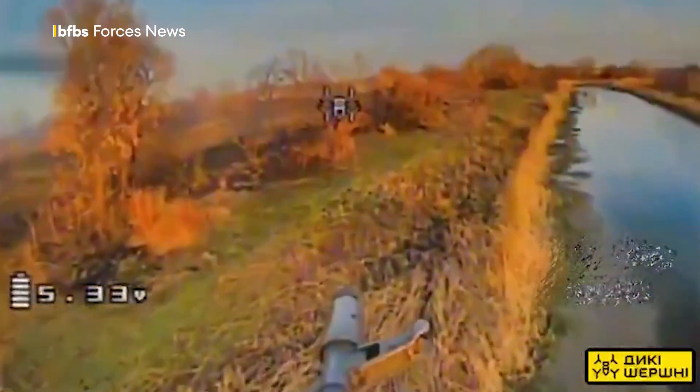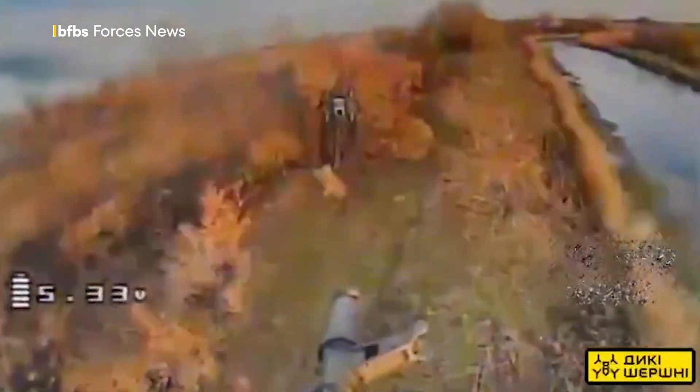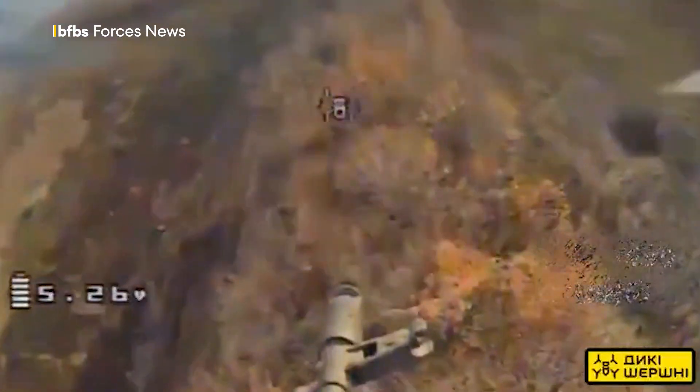And then there's this — a Ukrainian Queen Hornet drone armed with a machine gun on its first ever combat deployment to clear enemy infantry.